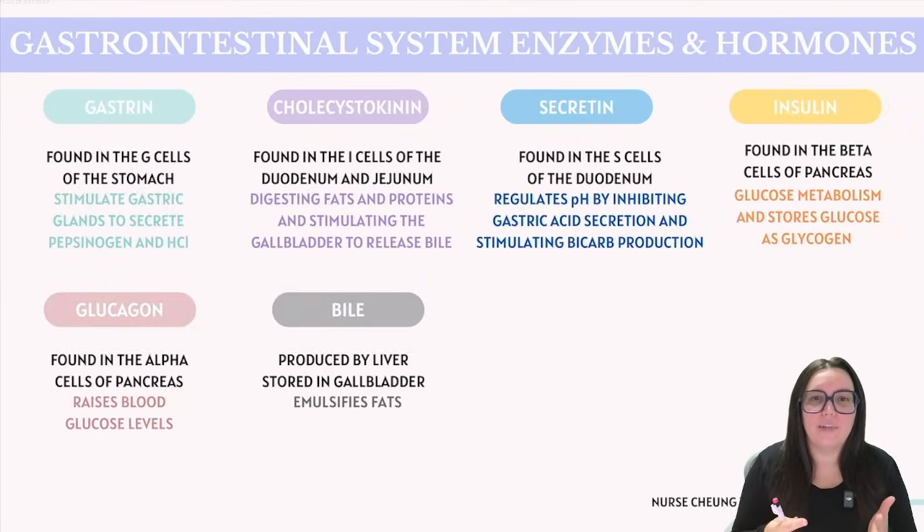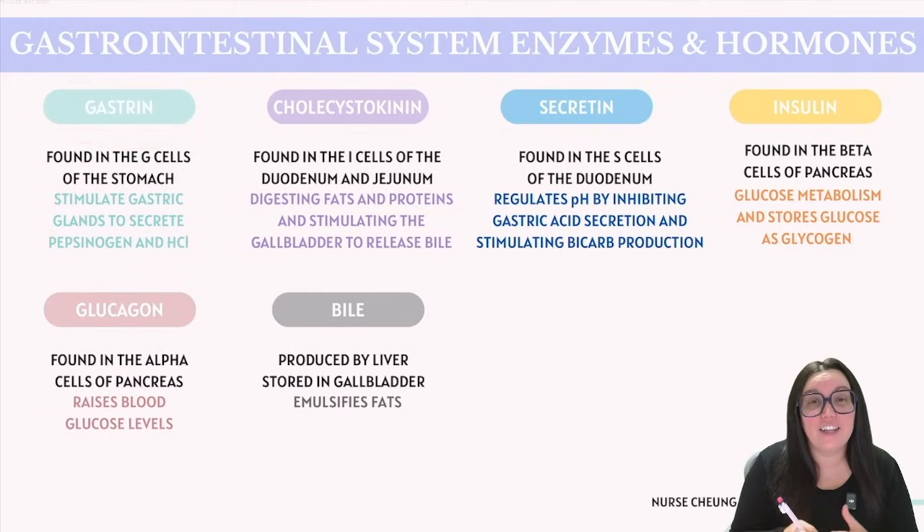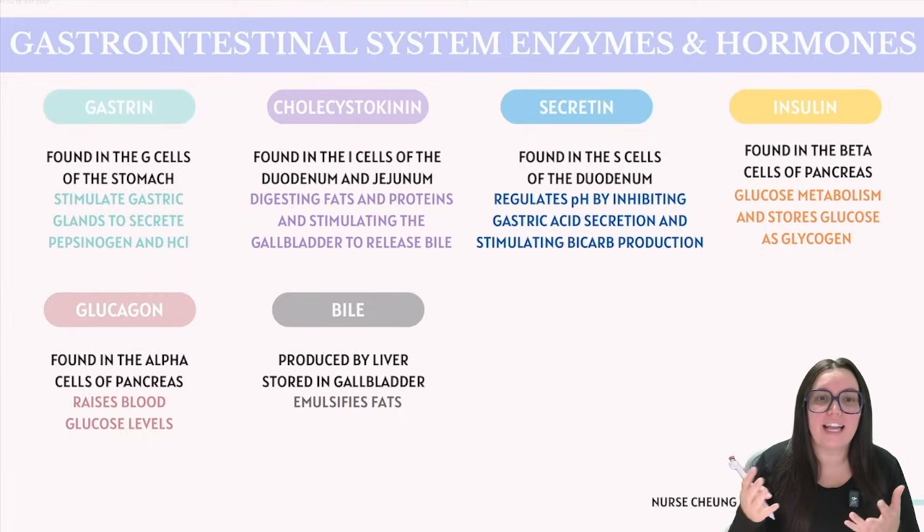Now let's talk about key hormones and enzymes found in our digestive system — a few that are crucial for the ATITs. First up, we have gastrin, found in the G cells within our stomach lining. Its primary function is to stimulate gastric glands to secrete pepsinogen, a precursor for pepsin, and hydrochloric acid, which aids in the digestion of proteins. Gastrin is ultimately released when we eat foods that are high in proteins.